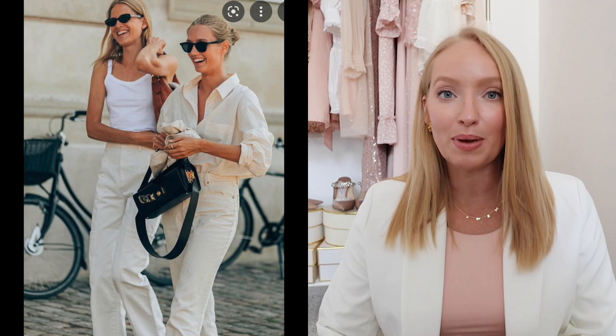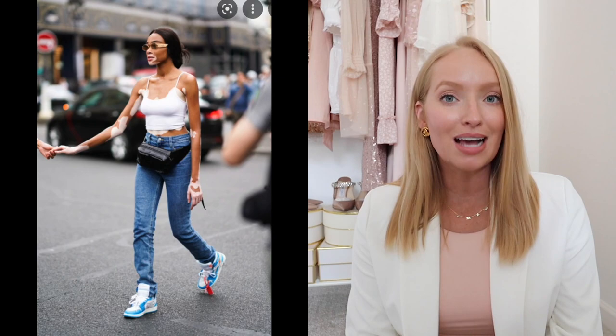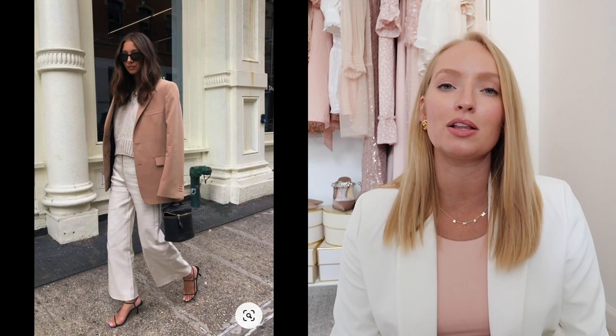Trend number four is kind of a minimalistic mentality — going for simple basics like a white tank paired with basic jeans. Being very simple with your overall look is actually on trend this year, which I think is super wearable. I mean, who doesn't already have a white tank and jeans? To make it more updated, you could do a straight leg jean or something a little baggier. People are returning to classic wardrobe basics, and this is a great time to invest in those classic pieces — a great white tank, a great pair of jeans, blazers — those everyday basics are on trend.